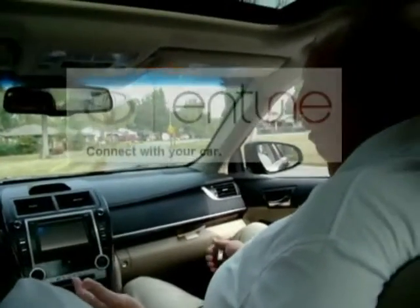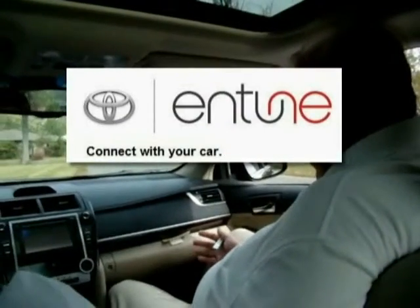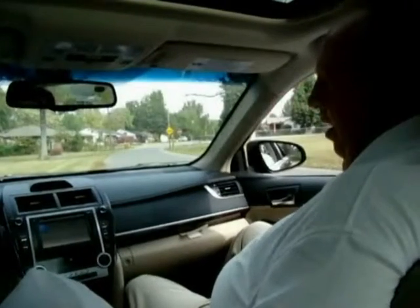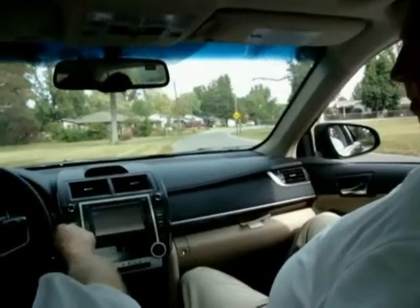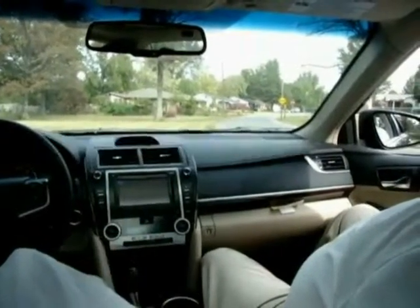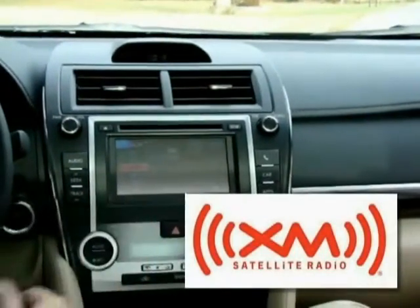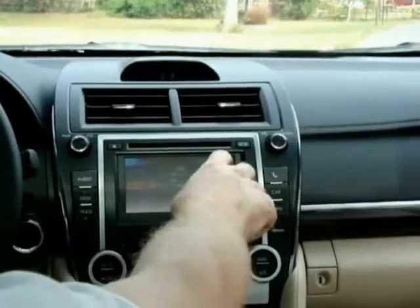Tell me about this Entune audio system that everybody keeps talking about with Toyota. It's Toyota's latest media technology. Right now we're just on FM radio on the display unit here. Then we can go to satellite — there's satellite radio right there. Every car has satellite radio nowadays, but I'm going to show you something else here.